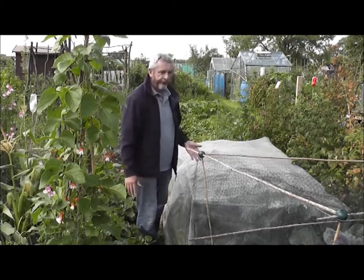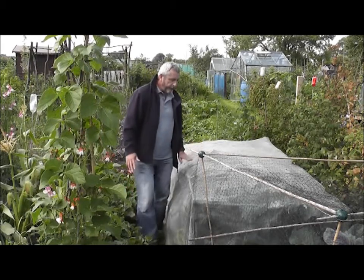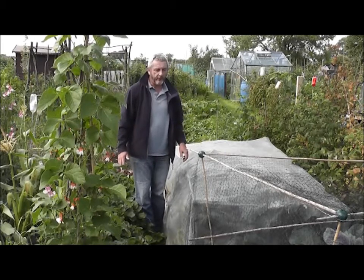Wide netting like this will keep off butterflies and give some protection, but this really fine mesh keeps off a lot more. It keeps off the small insects.